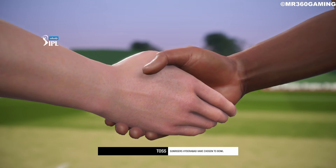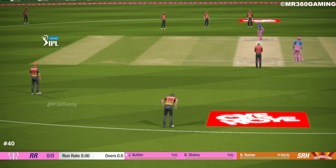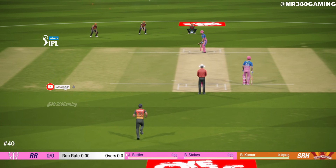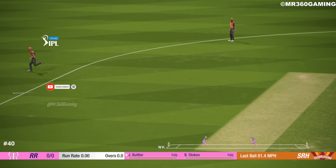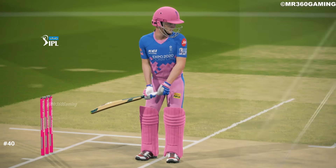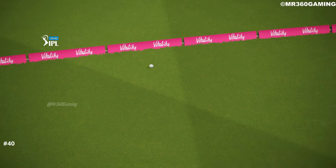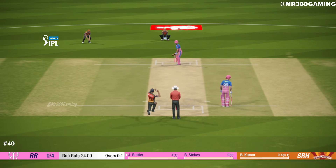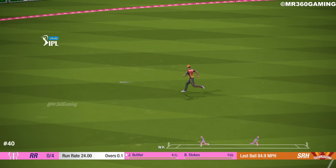That decision brings about all the readiness to start. Let's go! Precision — just a great shot.